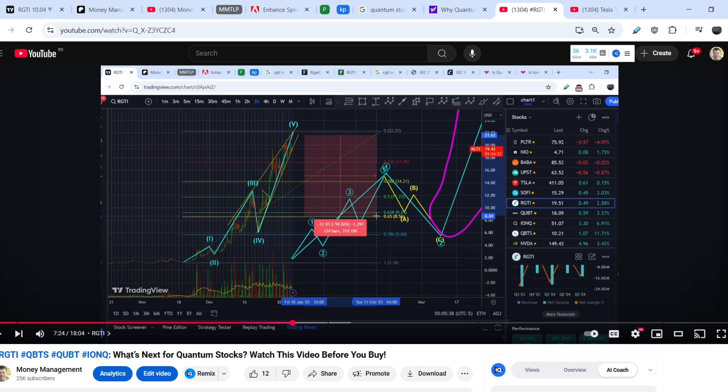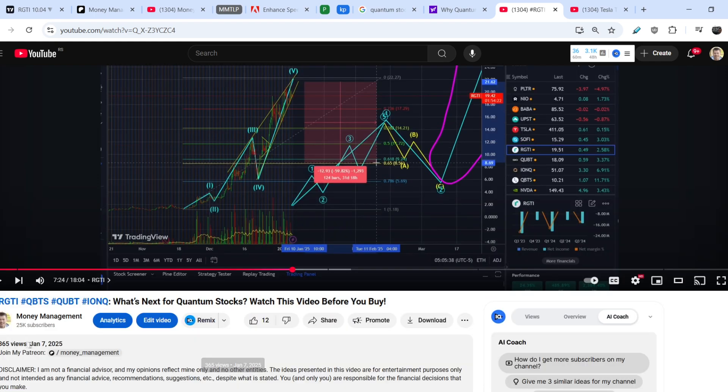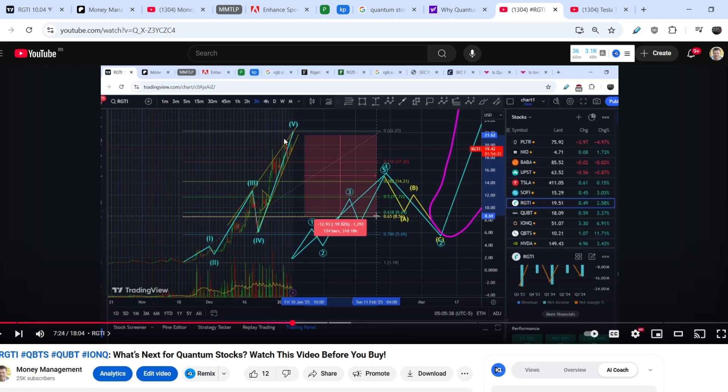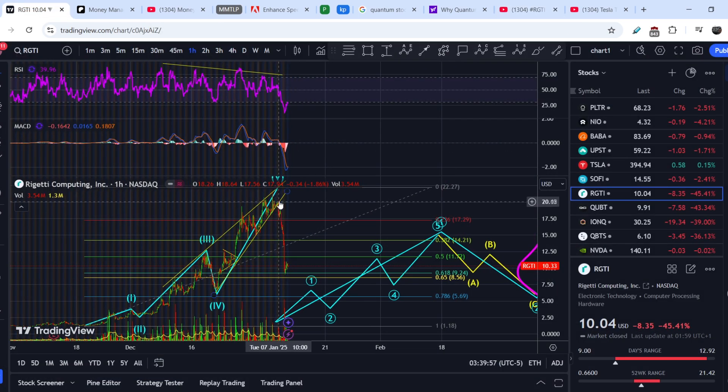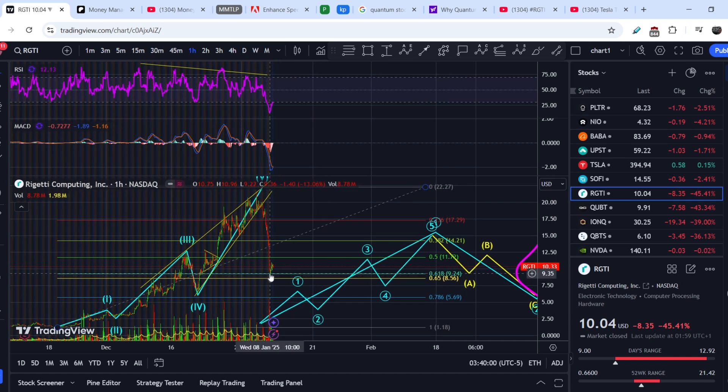This is a follow-up to my quantum computing stocks video made two days ago on January 7th, when all four stocks were at least about two times higher than the current price. For Rigetti Computing, I told you at the seven-minute twenty-fourth second mark that if a breakout happened, we'd see a sharp move to the downside landing at the golden pocket range around $8.50 to $9.20. The breakout happened right after that video, and it landed exactly at $9.24 — the 0.618 Fibonacci level — with a first reaction there.